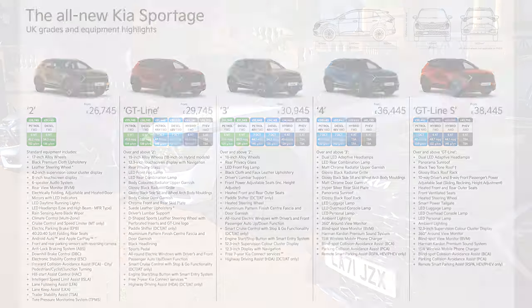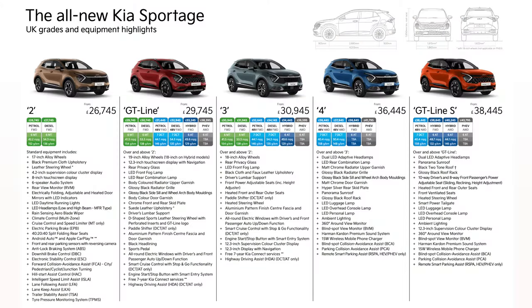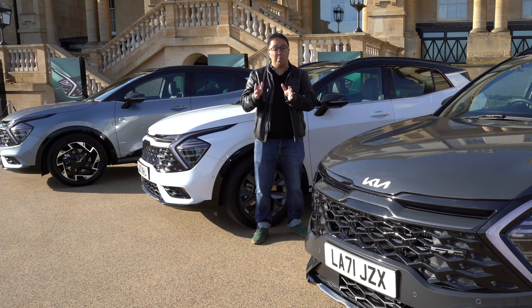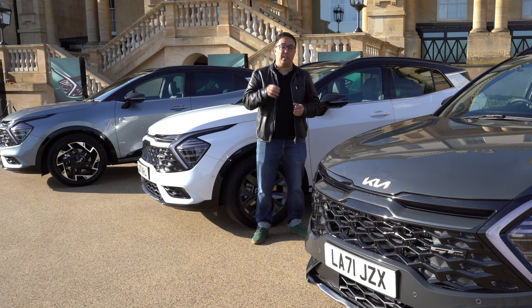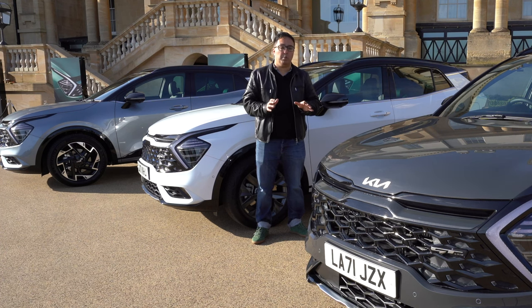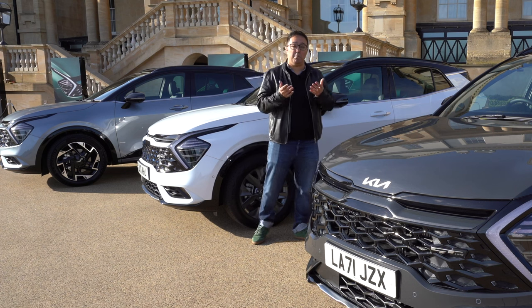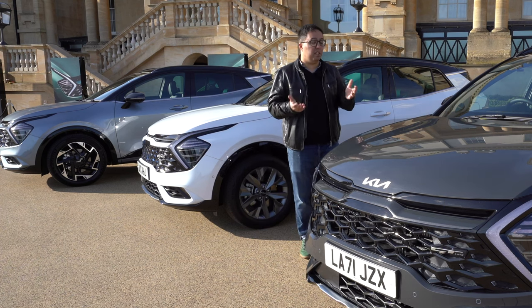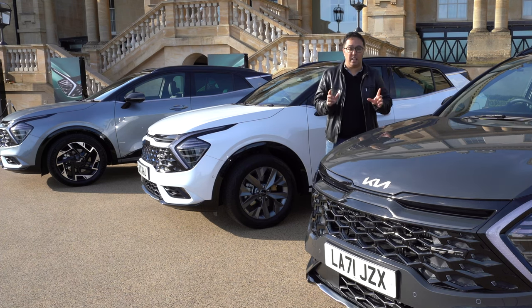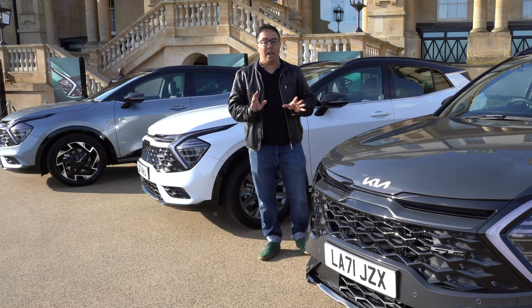What does the new Kia Sportage cost? It starts at £26,745 for the 1.6 petrol manual in the 2 trim, going up to around £43,000 for the GT Line S plug-in hybrid, with price points all the way between £26,000 and £43,000 depending on the trim. There's truly something for everyone here — a huge amount of variety.